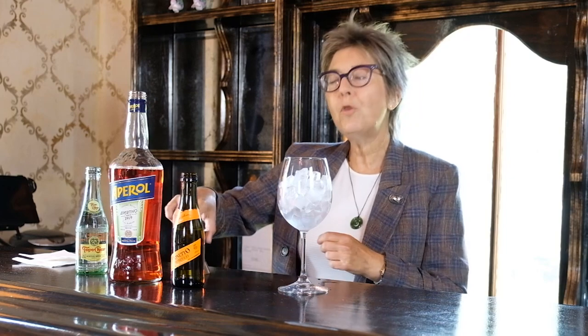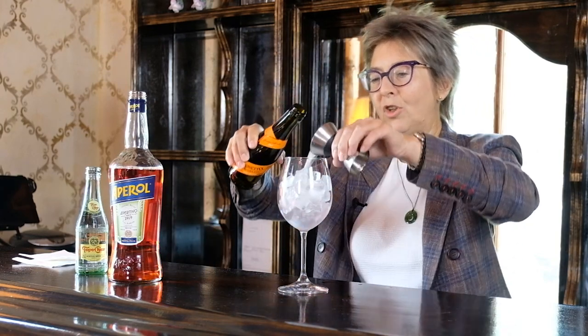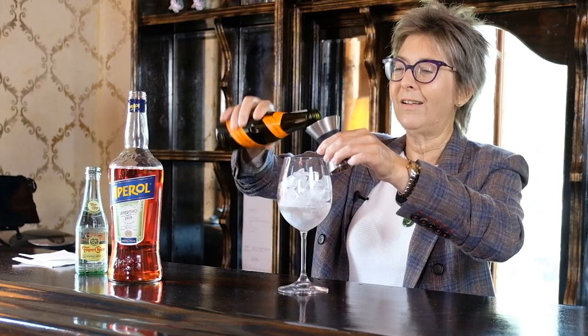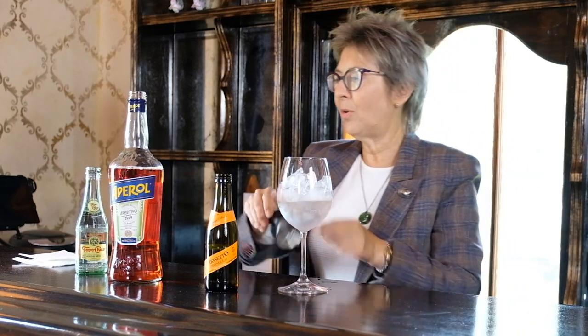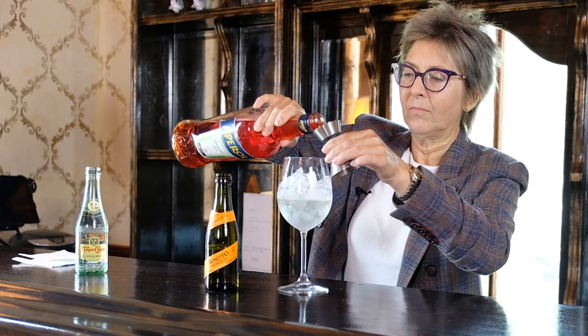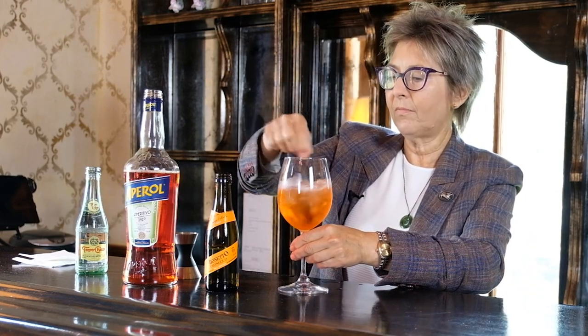First I'm going to put two parts Prosecco into the glass. And actually for Julianne, I'm going to give her a little extra, because she deserves it. Next I'm going to put one part Aperol. I love that color. We're going to stir that around and get it nice and cold, and then I'm going to put a splash of Topo Chico on top. Voila!